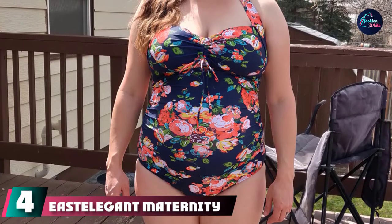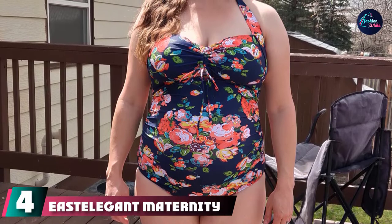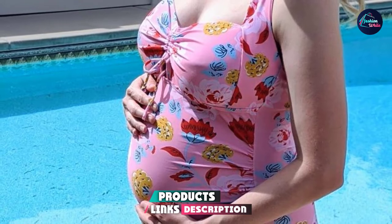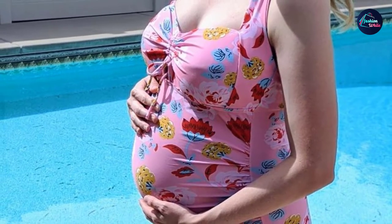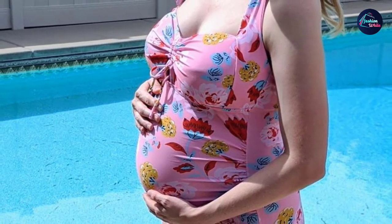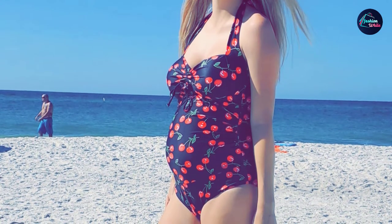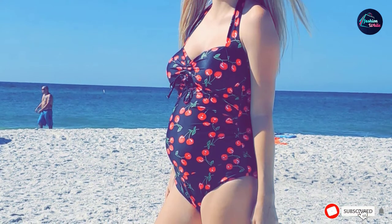Next at number four, we have Easter Legged Maternity Swimwear One Piece Halter Pregnancy Swimsuit. This lovely pregnancy swimsuit comes in two different bold floral patterns and has a bit of a retro flair, thanks to the wide straps and scalloped neckline. There's a drawstring at the chest so you can tweak the fit, and the inner cuffs are removable as well. The bottom area, though not adjustable, offers full coverage, which many reviewers appreciated. It's also machine washable.